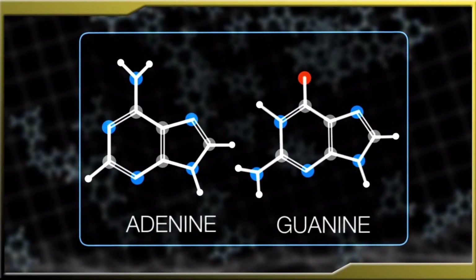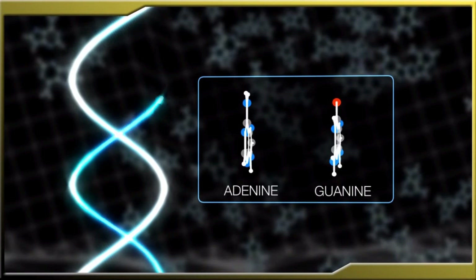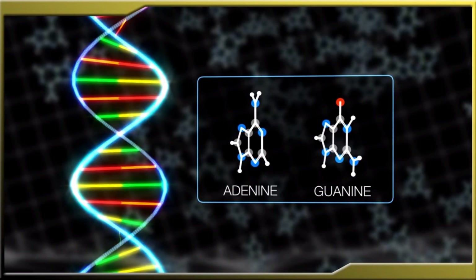NASA is hoping that Bennu's chemistry will answer a lot of questions, like whether water and organic molecules — the building blocks of life — were present at the time of the solar system's formation. Finding water on Bennu would also be incredibly handy as we begin to look to asteroids as possible waystations for future space missions, and we might find a wealth of materials like iron, nickel, or titanium to boot.